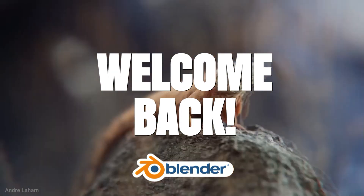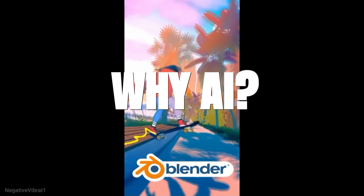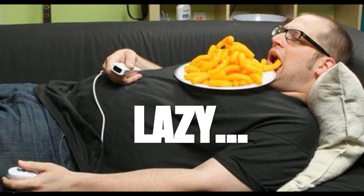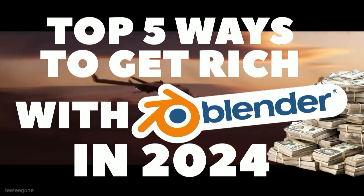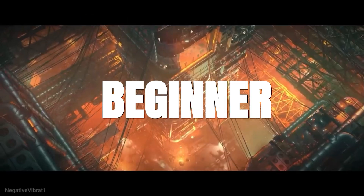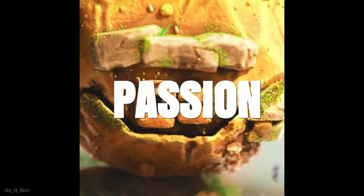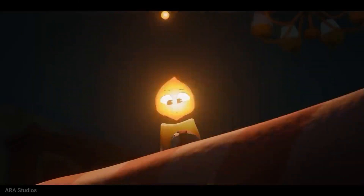Hey everyone! Welcome back to the channel. Today I've got something incredibly exciting for you. If you are wondering why I'm using an AI voice, it's cause I am lazy. We're diving into the top 5 ways to get rich using Blender in 2024. Whether you're just starting out or you're already a pro, these tips are going to help you turn your passion into profit. Let's jump right in.